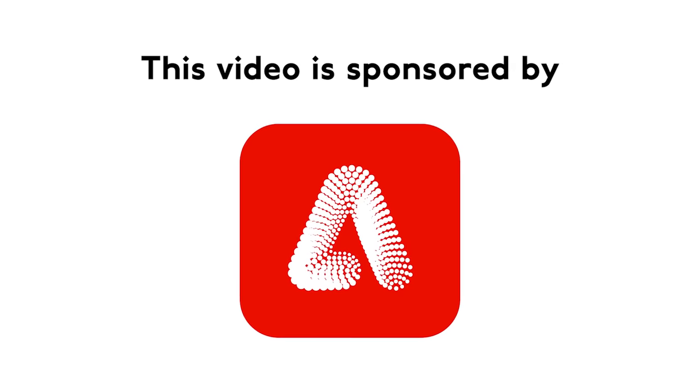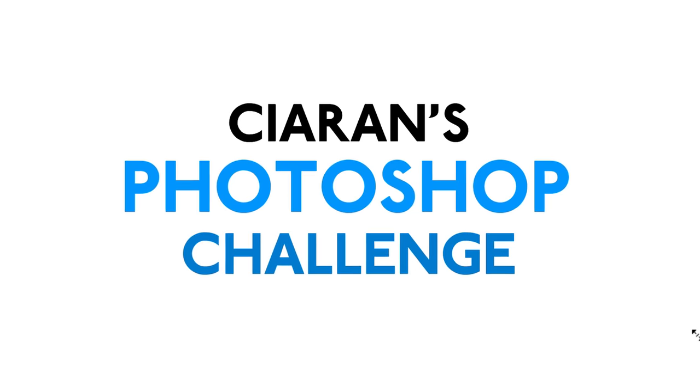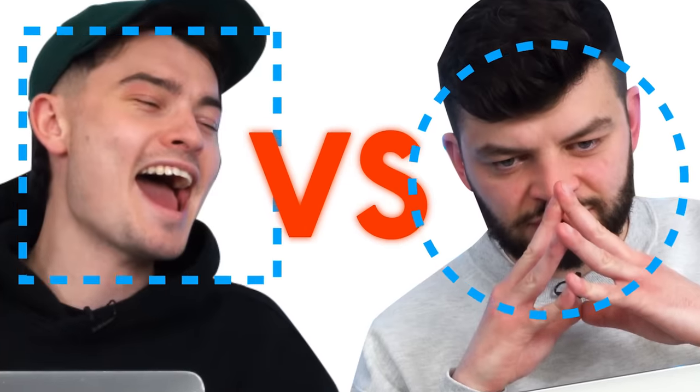This whole video is sponsored by Adobe Firefly, which is really sick. Welcome back after many years to Kieran's Photoshop Challenge. Today we've switched it up and I have come to visit one of the previous contestants in person. It's me. And we're going to battle head to head.